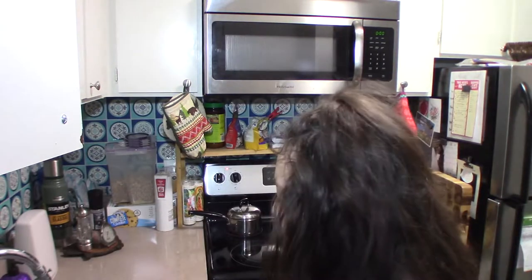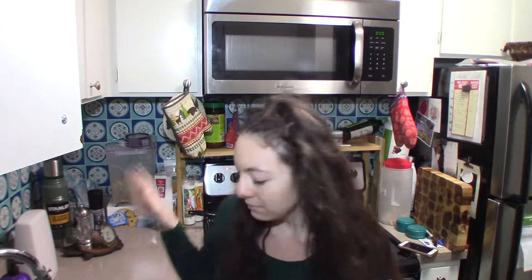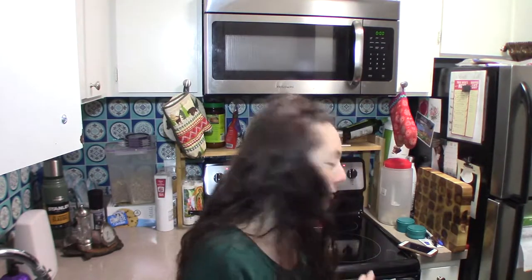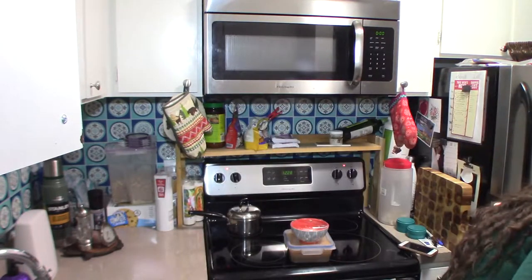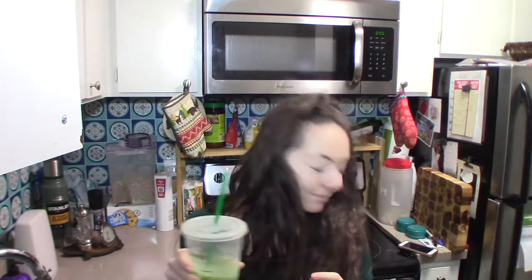Hi guys, welcome to my channel, it's Sierra. I'm just hanging out in the kitchen, no makeup on. My mother-in-law's coming today so I'm trying to get stuff ready — making sure all the dishes are done, clean out the fridge. My husband's sleeping right now so my hair is wild, and I'm enjoying my matcha latte.